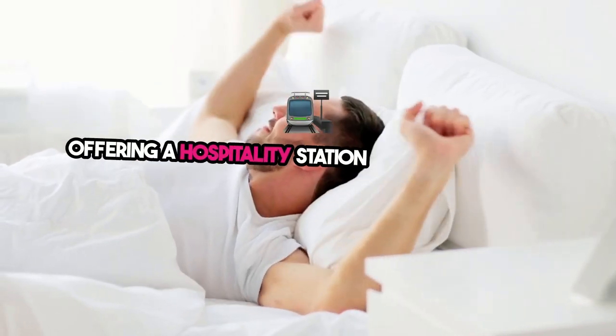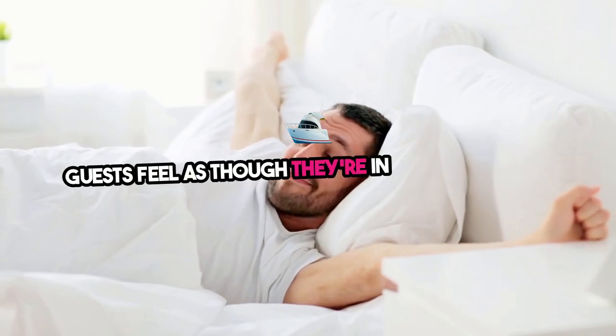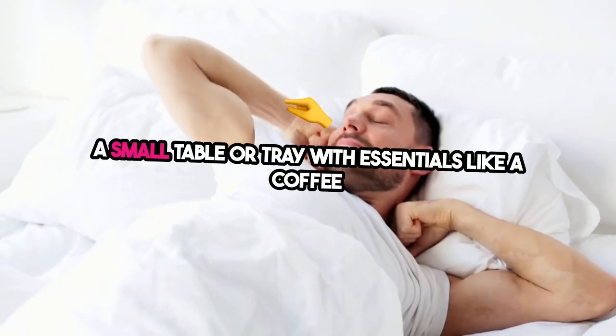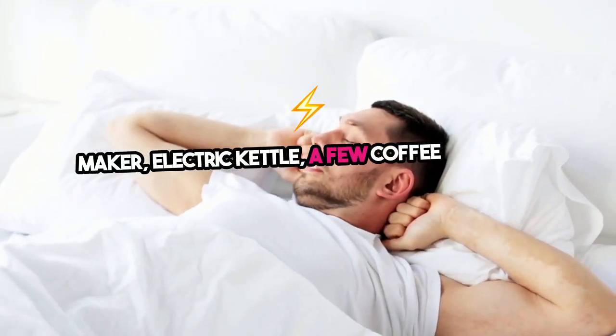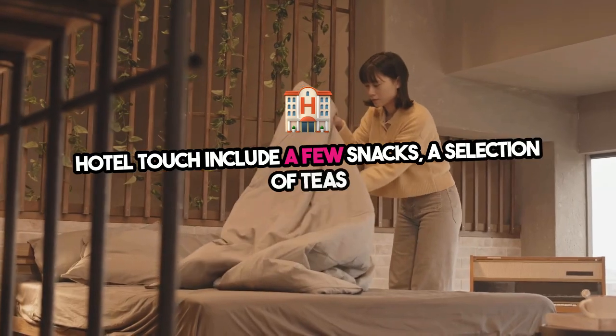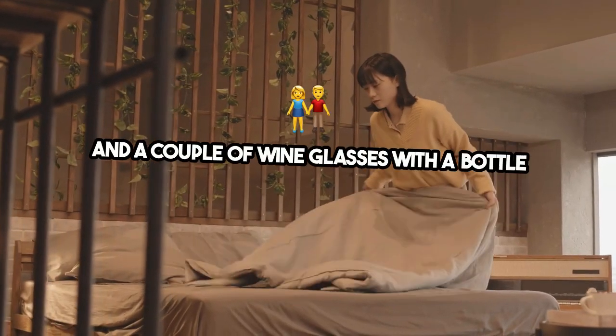Six: offering a hospitality station in the guest room can make guests feel as though they're in a luxury hotel. A small table or tray with essentials like a coffee maker, electric kettle, a few coffee pods, tea bags, and some bottled water can add a thoughtful touch. Hotel touch: include a few snacks, a selection of teas, and a couple of wine glasses with a bottle opener.